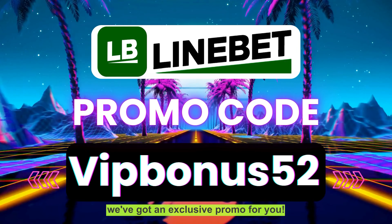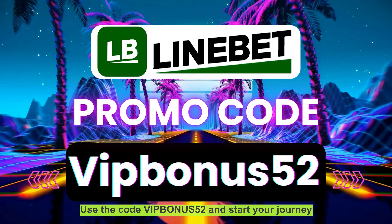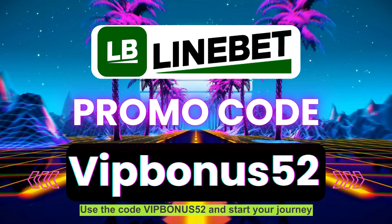And to make it even better, we've got an exclusive promo for you. Use the code VIPBONUS52 and start your journey with a fantastic bonus.